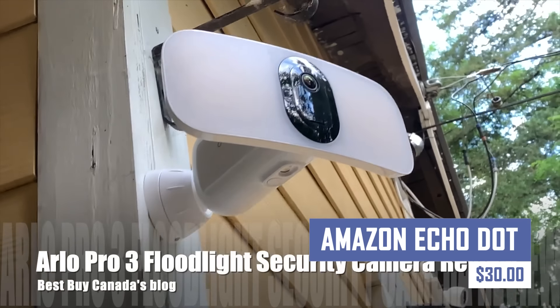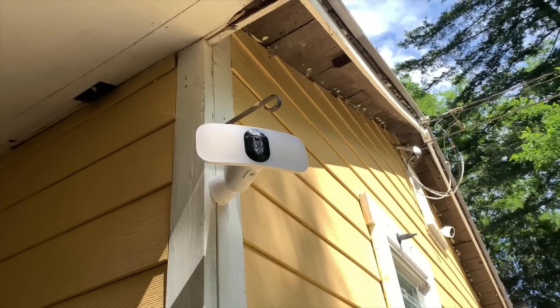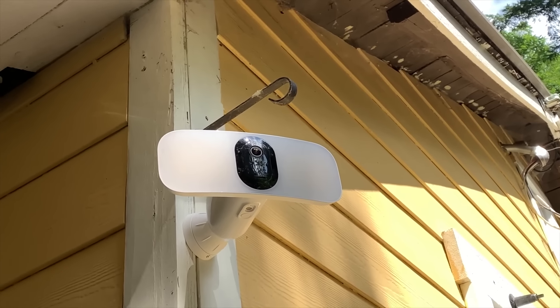Enhance your smart home experience and bring voice control to your life with the all-new Amazon Echo Dot. This compact smart speaker connects to your Alexa voice assistant, allowing you to control smart home devices, play music, set alarms and timers, and access information hands-free.